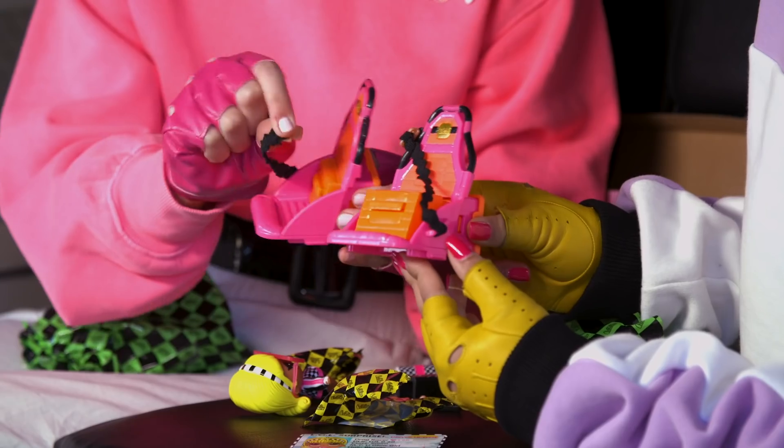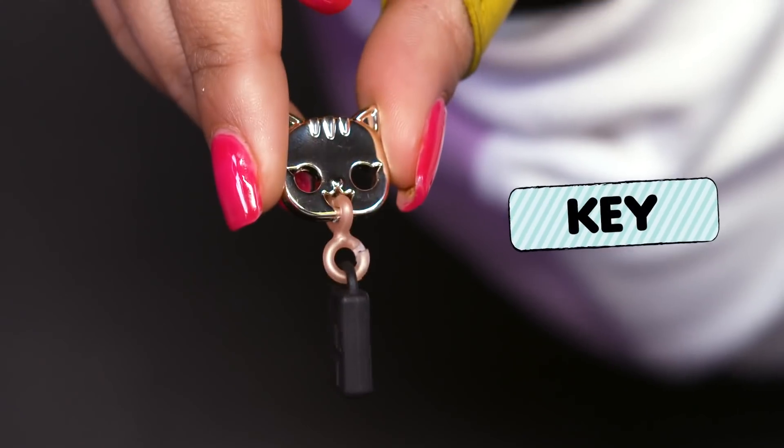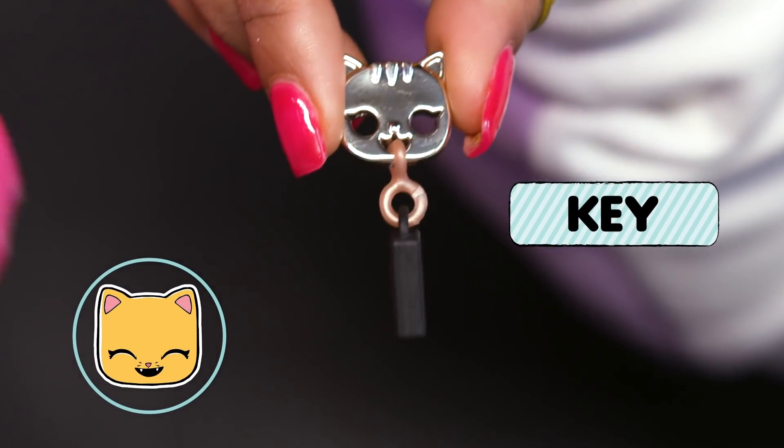These car seats are so retro. Look how the seatbelt pops in and out. The wavy design is so cute. How cute. Look at her keys — it's a kitty cat.